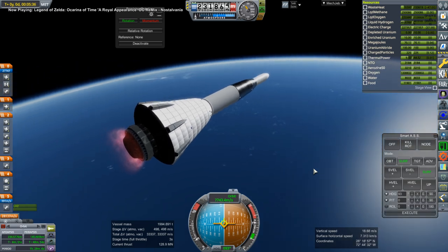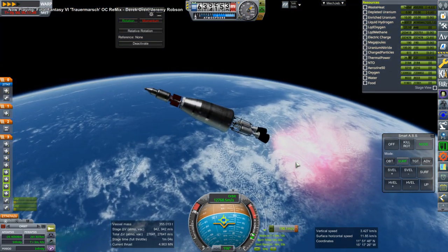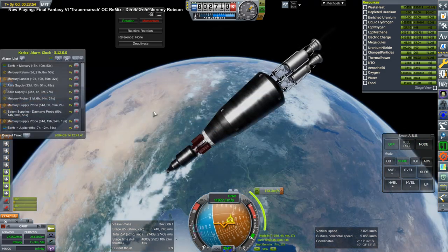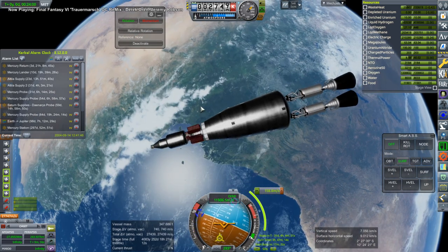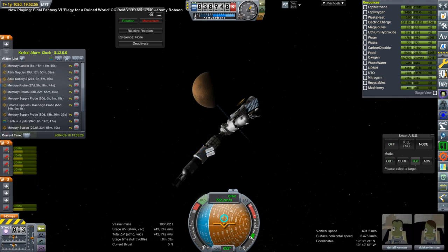The one iffy thing about giving the ion thrusters more thrust is that we kept the mass the same — we're assuming we can make the ion engines the same mass and still get more thrust. We have a nuclear reactor that can provide all the power they need, so the power-to-thrust ratio is fine. But the mass of the ion engine itself might need to be heavier if it's providing more thrust — it depends on what advances in ion engine technology they might have.